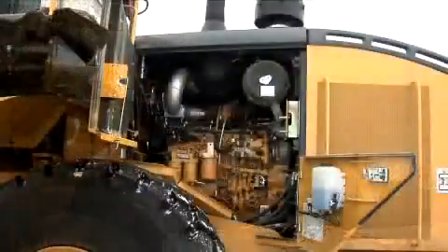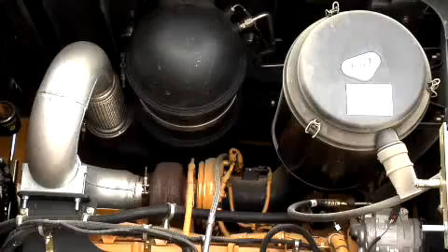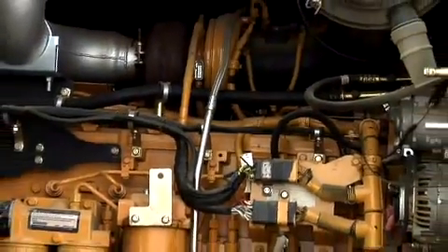Inside the engine compartment, you'll see a new exhaust filter that contains a diesel oxidation catalyst and diesel particulate filter that reduces particulate matter. An integrated engine control unit and exhaust temperature management system work together to clean the filter during a regeneration process.